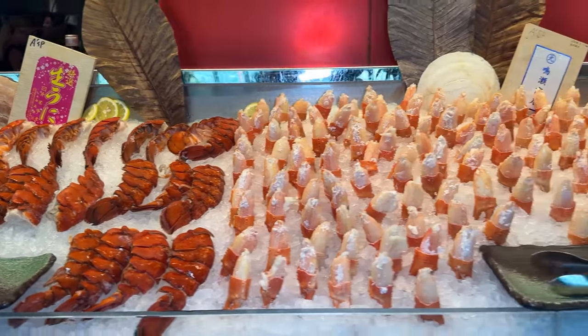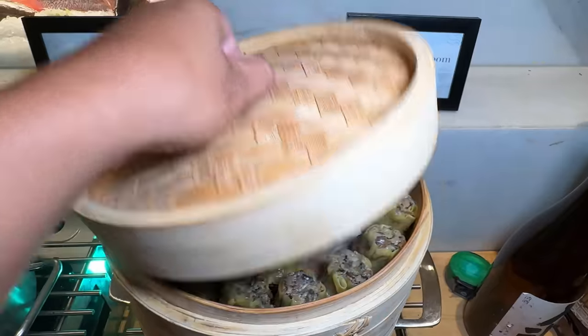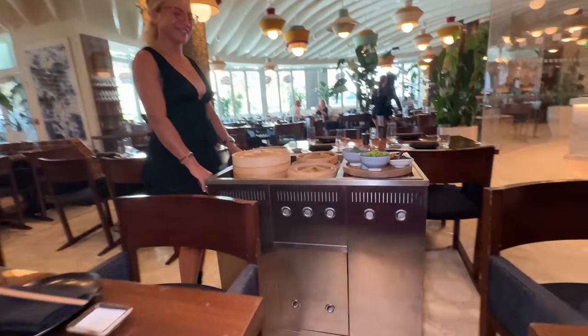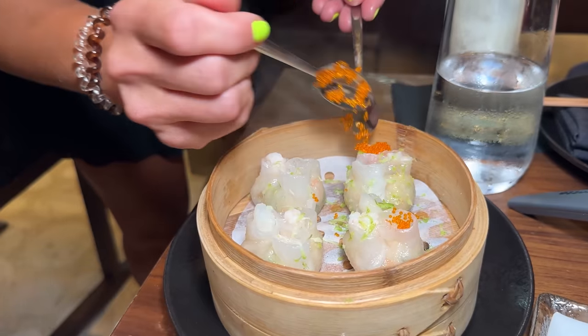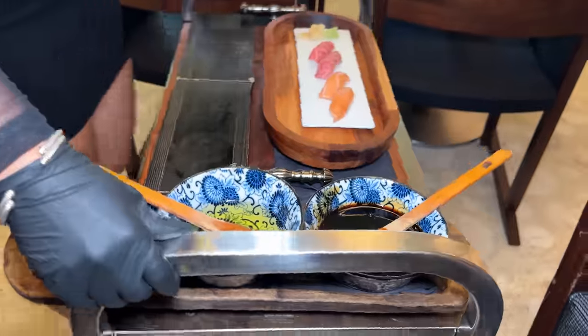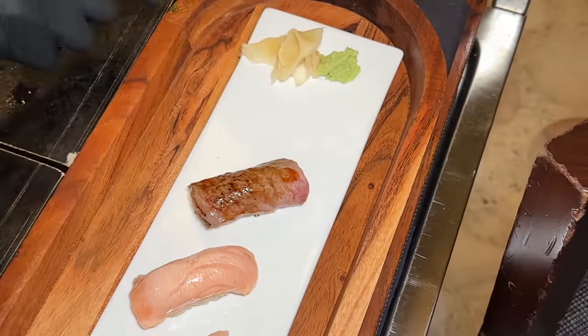On the buffet there's lobster, snow crab claws, and cocktail shrimp, as well as some dim sum items. It's not a big buffet, but what you are getting is a lot of tableside items. Once you get the premium menu, the regular menu food items come with it. Carts are basically going around dim sum style. I got some scallop and shrimp dim sum and some crab and caviar shomai, as well as some salmon and A5 wagyu nigiri.